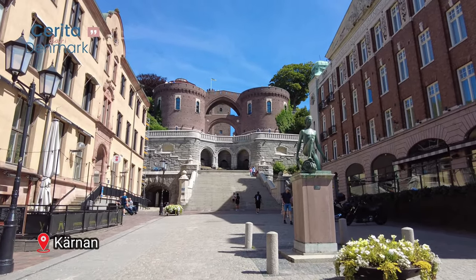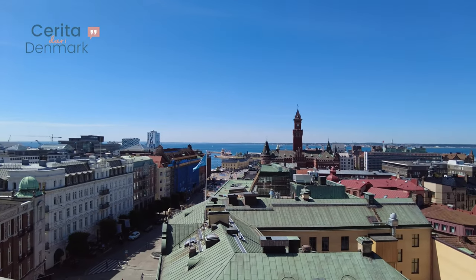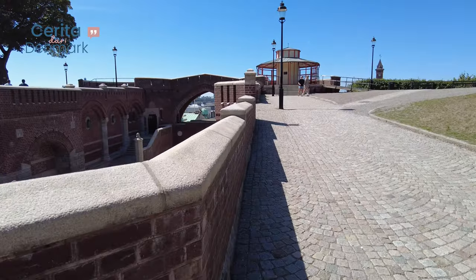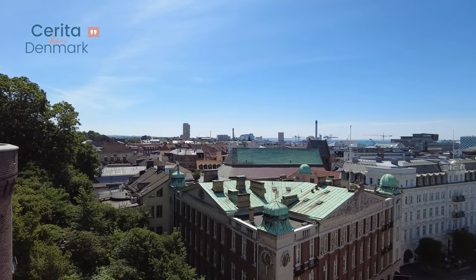Now it's time to conquer Kärnan, the iconic medieval tower that overlooks Helsingborg. Climb to the top for panoramic views of the city and discover the tower's fascinating history. It's worth the climb, trust me.